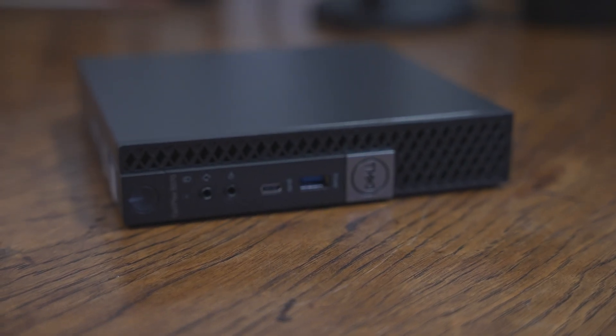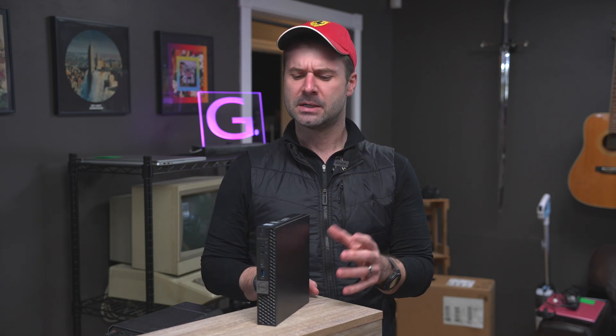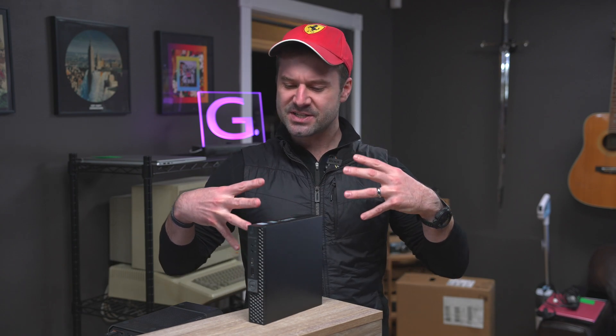So in comes the little mini desktop. And why I like this form factor is because even though it doesn't offer necessarily the same kind of upgradability — although there is a small caveat to that — it just does everything most people need it to do, but in a very small and efficient package.